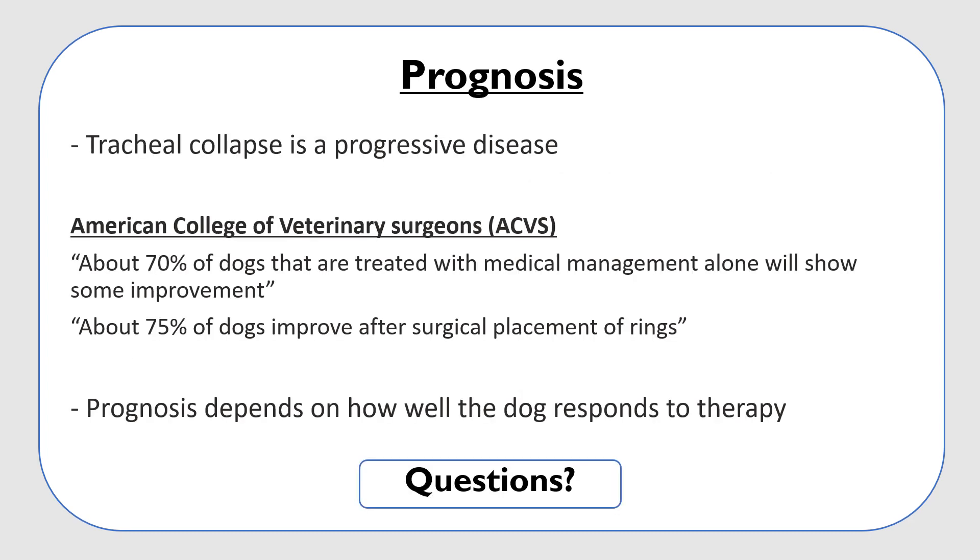It is important to note that collapsing trachea is a progressive disease, as the tracheal cartilage can continue to deteriorate over time despite treatment. The American College of Veterinary Surgeons reports that about 70 percent of dogs treated with medical management alone will show some improvement, and about 75 percent of dogs improve after surgical placement of rings. Even pets that have surgery often need medication for life, and overall the prognosis will depend on how well the dog responds to therapy.